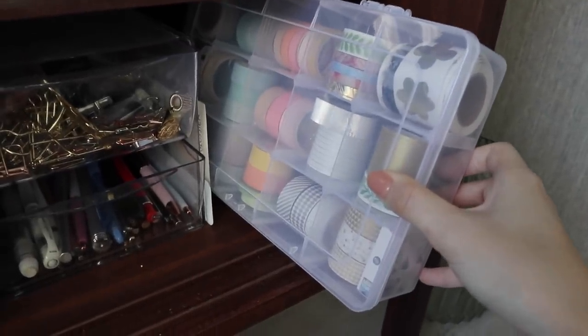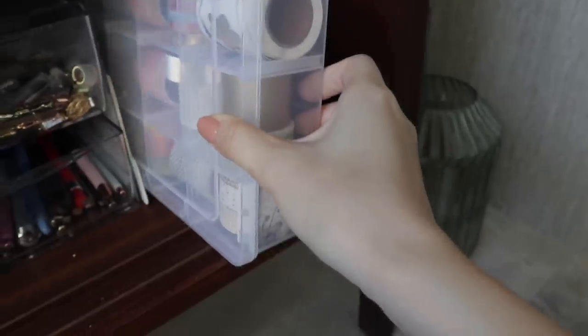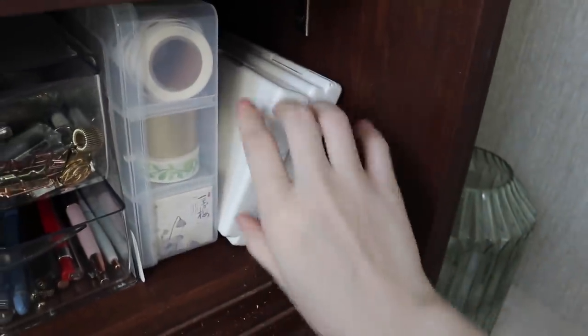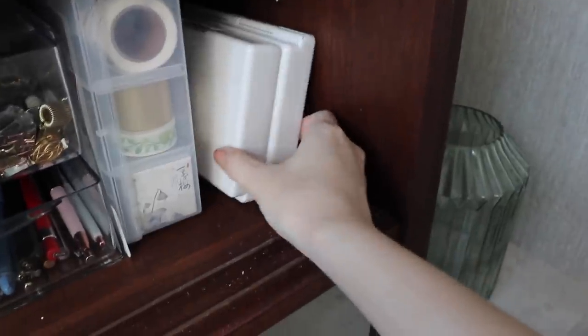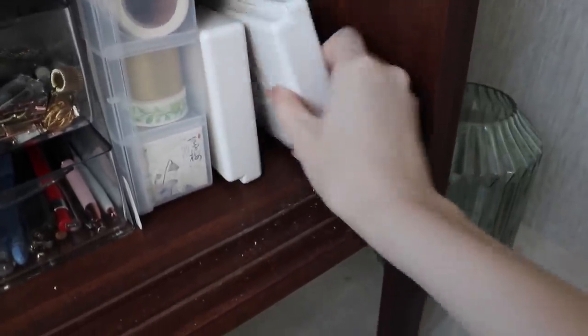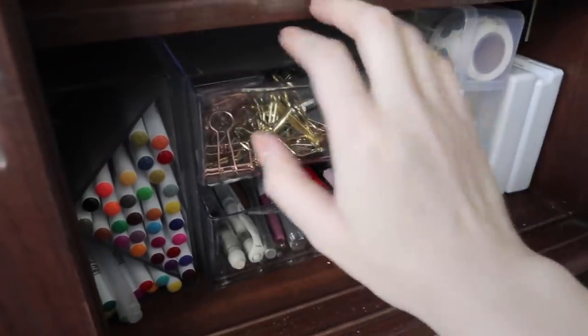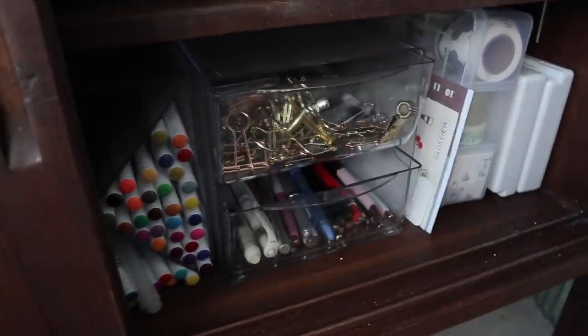I think I have too much washi tape — I don't even use it that often, I just like collecting it and I think it's really pretty, so that's why I have a whole container of them. I have also flipped my two watercolor sets upwards to create more storage space — these are the two Sakura Koi watercolor sets.